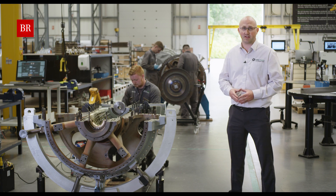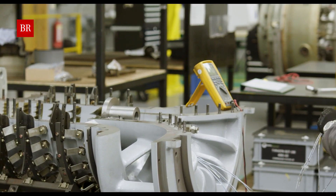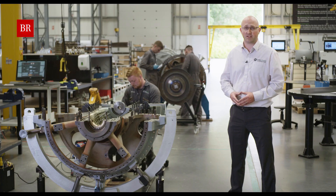This is where the final build and assembly happens. The completed rotor will meet up with all the rest of the components — repaired, overhauled, or new parts — and then we can proceed forward to test.